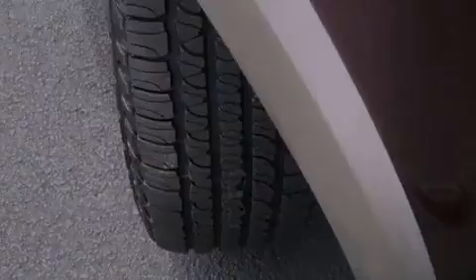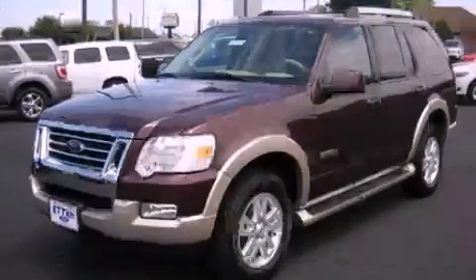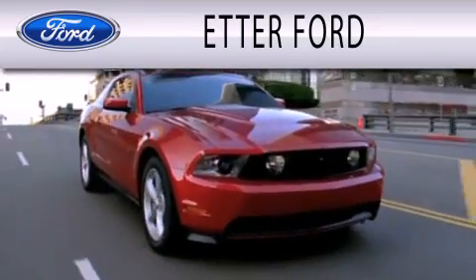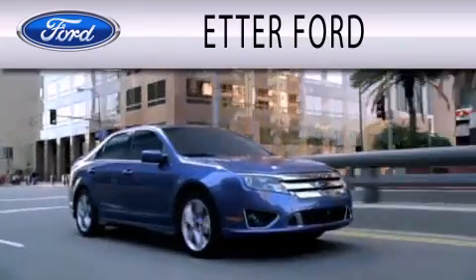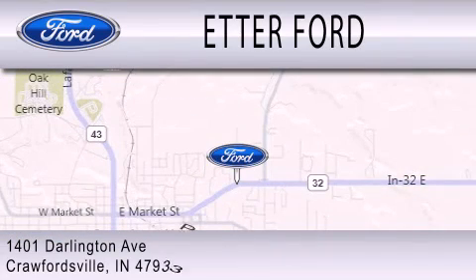Contact us today and schedule your opportunity to see this vehicle in person. Etter Ford is dedicated to doing everything possible to ensure that the experience you have selecting your next vehicle is as pleasant as possible. We are located at 1401 Darlington Avenue in Crawfordsville.